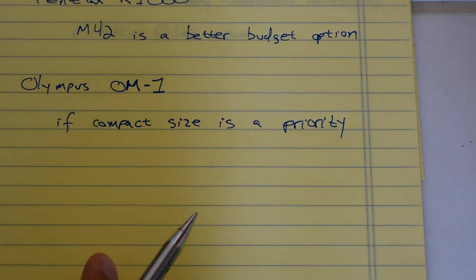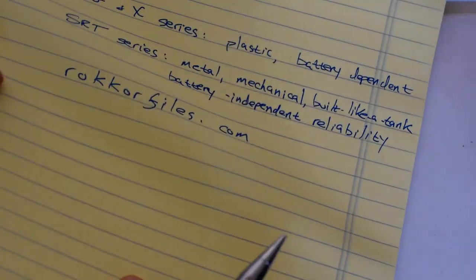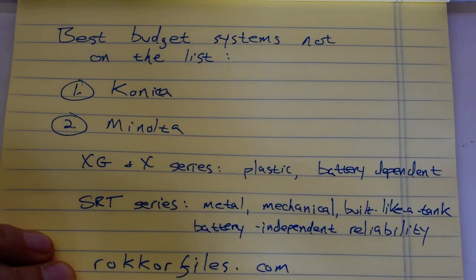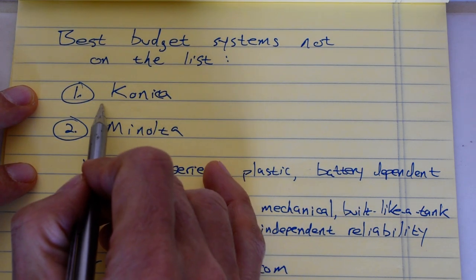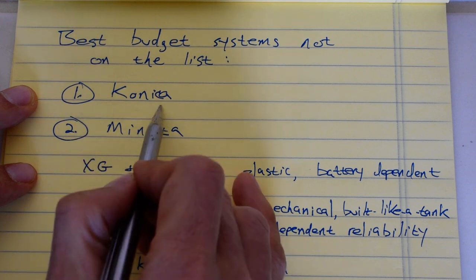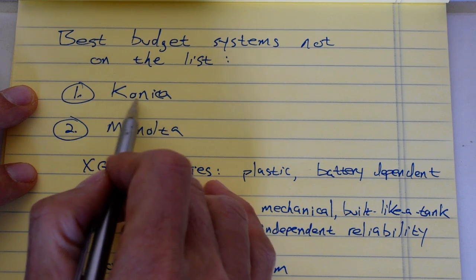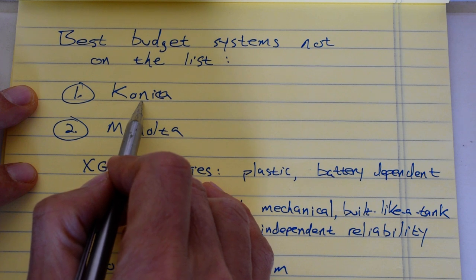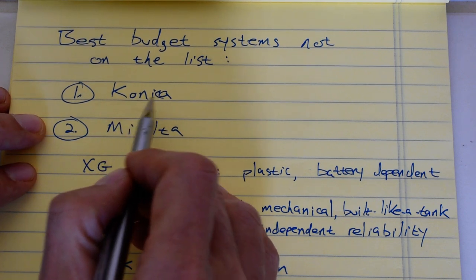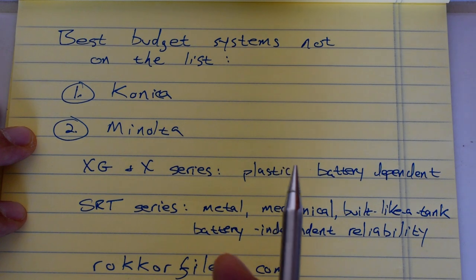What's not on the list that should be? Two good budget systems. Number one: Konica. I've made quite a few Konica videos on this channel — please check out the playlist. Konica made really good stuff in the 70s and it's worth picking up today. It is mostly a forgotten brand, so cameras and lenses sell at a considerable discount versus the other manufacturers we've been talking about. I highly recommend it — Konica has a lot to offer.